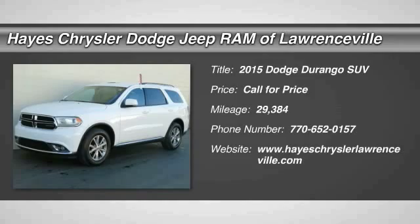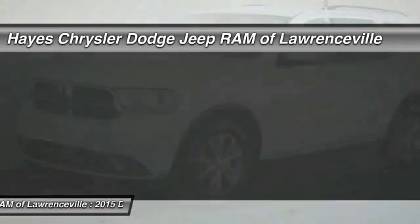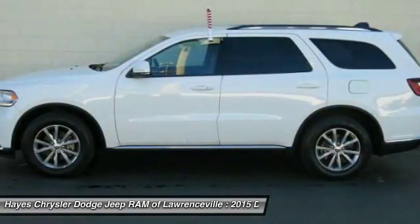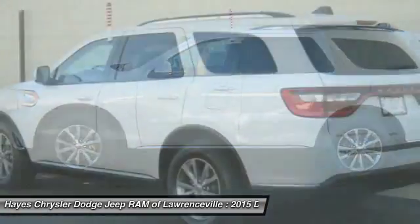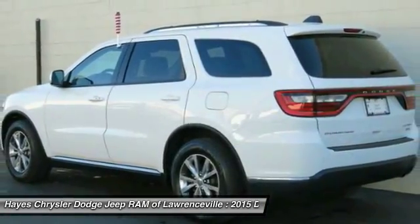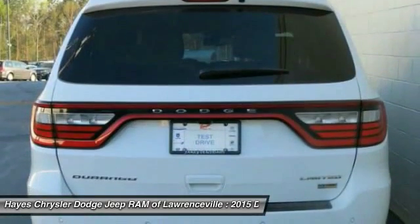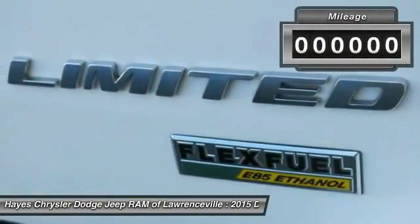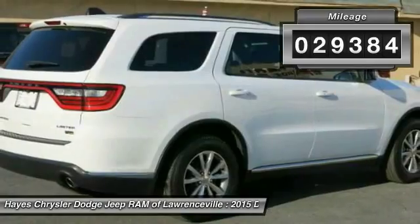2015 Durango. The Durango allows you and your family to travel in style and comfort while towing your camper or boat. It offers more interior room and towing capability than most midsize SUVs and has an available third row of seating. Underneath are sturdy body-on-frame mechanicals and the option for a powerful V8 engine.